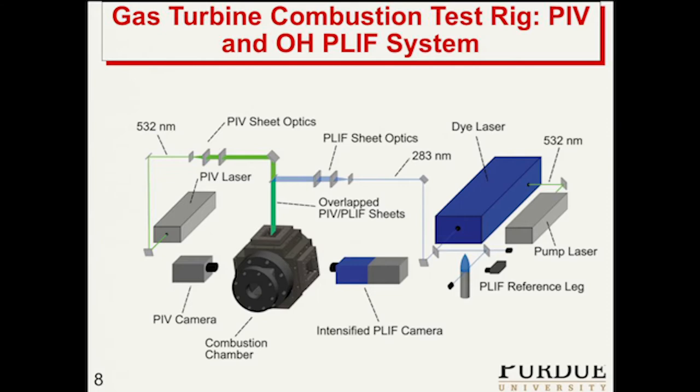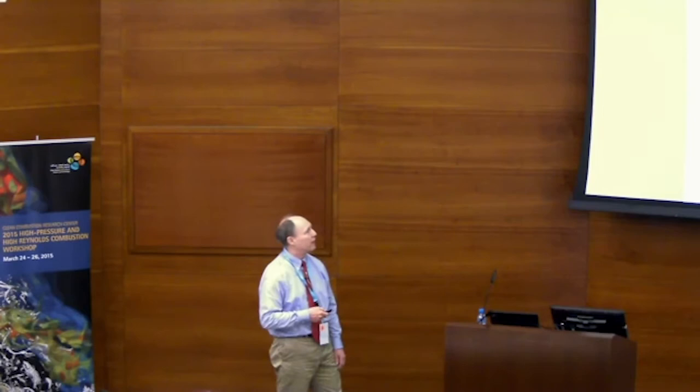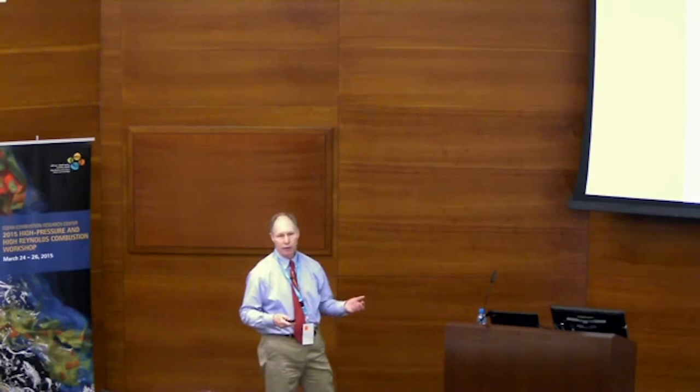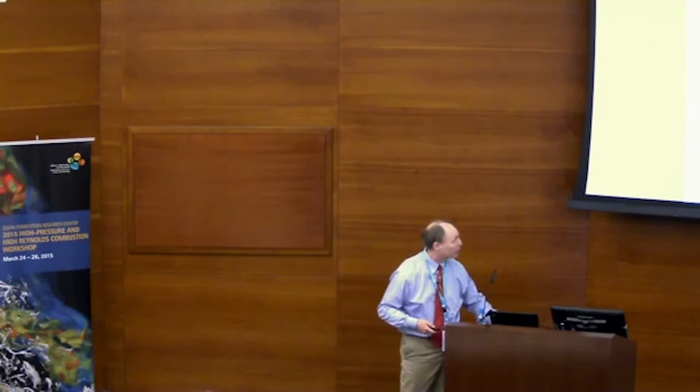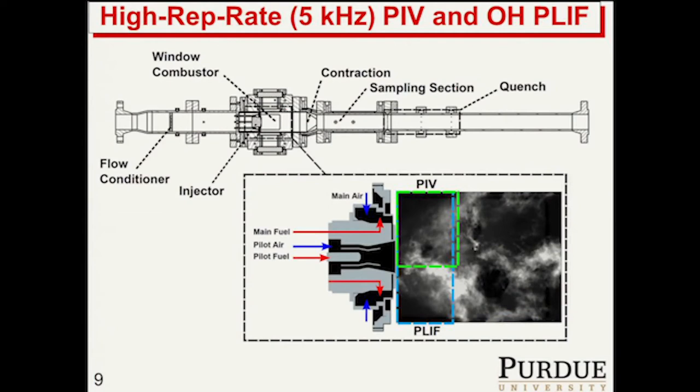We have to pay a lot of attention to beam quality because our lasers are not right by the test rig — they're in a laser lab. We have a propagation distance of about 10 meters to get to the test rig, so strange things can happen to the laser beams on the way if you're not careful. This is the injector we're looking at, and we're interested in the near-nozzle region in a lot of our work.